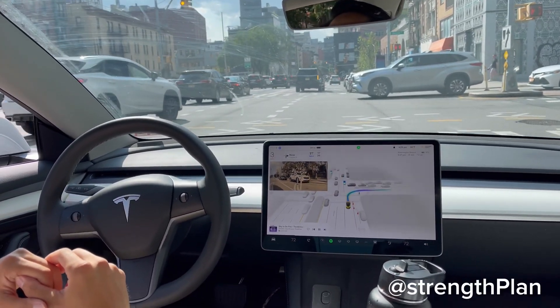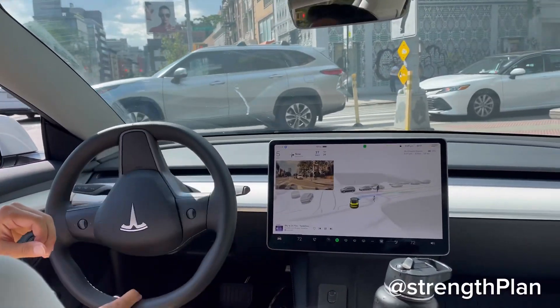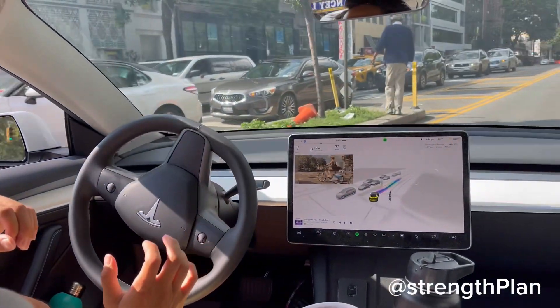Solo bicycle. Okay, I made the turn. It's kind of a little tight.